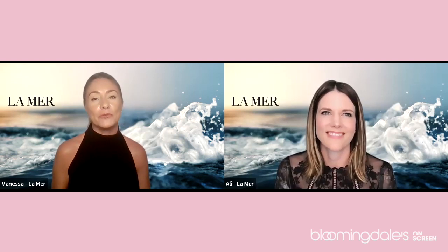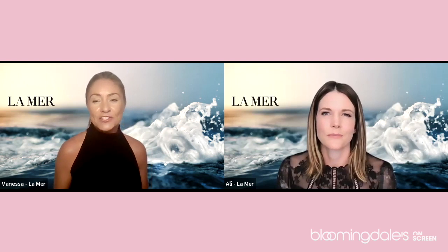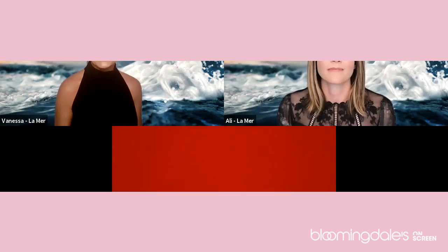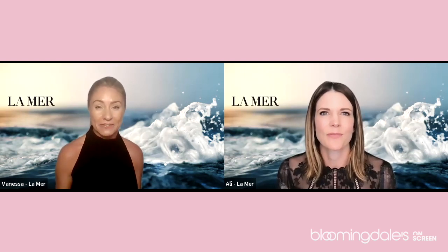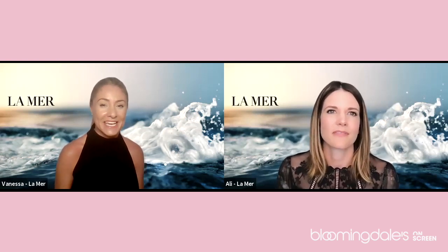Dr. Huber put sea kelp through many experiments over many years and created what we call today at La Mer the Miracle Broth. This Miracle Broth is a proprietary ingredient found in every single La Mer formula — whether it's a moisturizer or skin color product. It gives the skin an unprecedented amount of energy to do what it naturally wants to do: simply repair, renew, and transform itself.